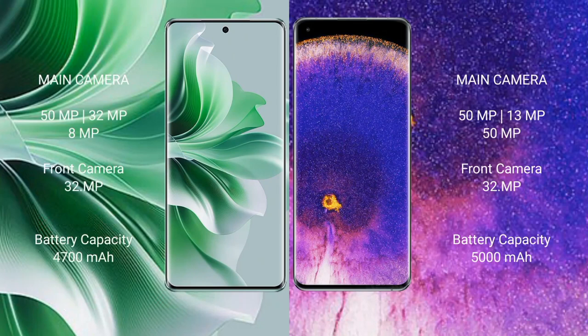Oppo Find X5 Pro rear triple camera setup: 50 megapixel plus 13 megapixel plus 50 megapixel, and front camera 32 megapixel. Oppo Reno 11 Pro has a 4700mAh battery with 80-watt fast charging support. Oppo Find X5 Pro has a 5000mAh battery with 80-watt fast charging support.